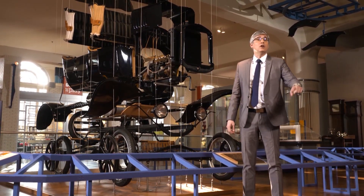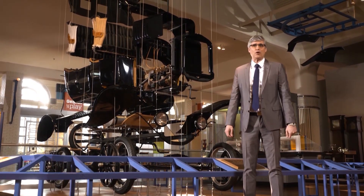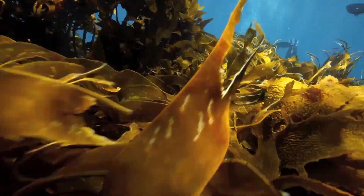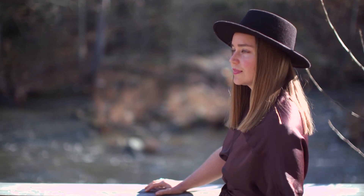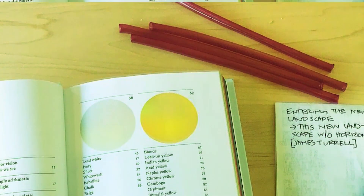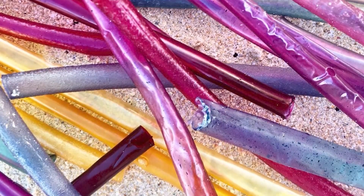Seaweed that once gave off a stink could soon help you drink. Here's Ali Ward to explain. What if something of the ocean could be the very thing that saves the ocean? Sea Briganti, her name representative of the very thing she's trying to save, is the co-founder of a company called Lolliware. And with it, she is ready to turn the tide on plastic, one seaweed straw at a time.